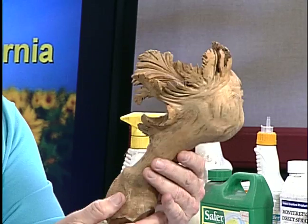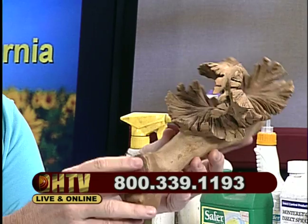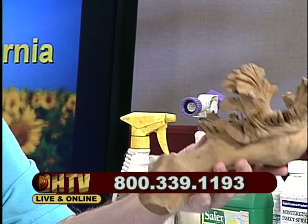Before we go on to IPM, let me show you this — my mystery object today. It's natural, it's a piece of wood, actually a piece of a branch. But why does it look like this and what is it called? We are a live broadcast and you can call in with questions about your garden or try and guess what this is. Give us a call at 1-800-339-1193. This is our mystery object — it kind of is a mystery plant too.